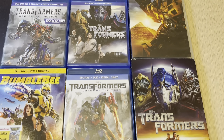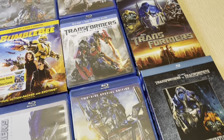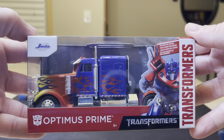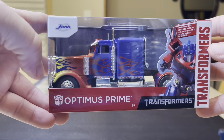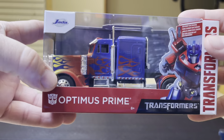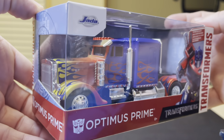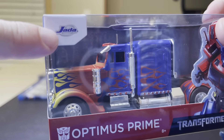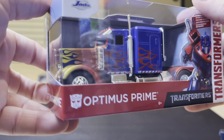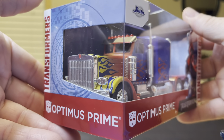Here before your eyes are all of the current Transformer movies as this video has been made. Do we have any Transformers fans here? These are replicas of Optimus Prime made by Jada Toys. This here is Optimus Prime, really cool, from the first movie that came out in 2007.